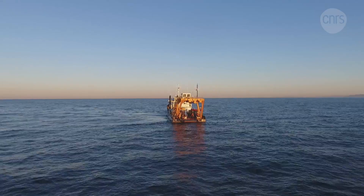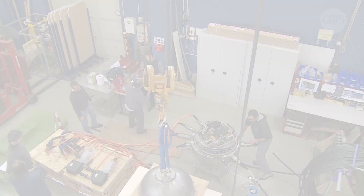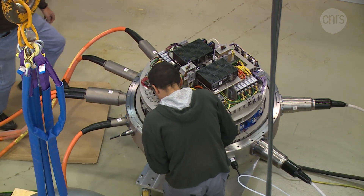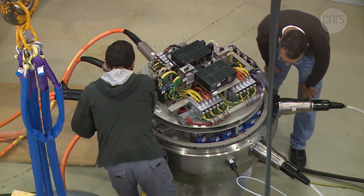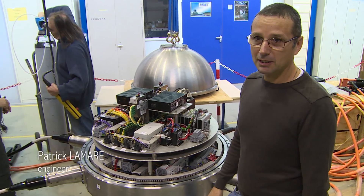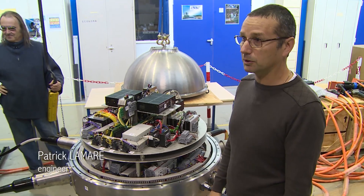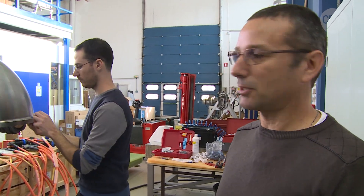Once placed on the seabed, the line is then connected to the junction box already installed — you can see it here during its final adjustments at the CPPM in 2014. It's the heart of the instrument that centralises all of the data being produced by the various sensors. It also distributes the power needed to run the whole detector. Reliability is the most important thing here. It's got to sit 10 to 15 years at the bottom of the sea without needing any intervention — at 2,500 meters below the surface, that's a pressure of 250 bars, 250 kilos per square centimeter.